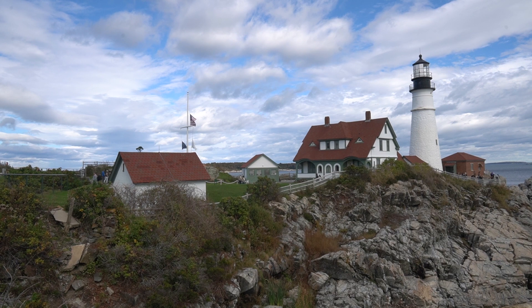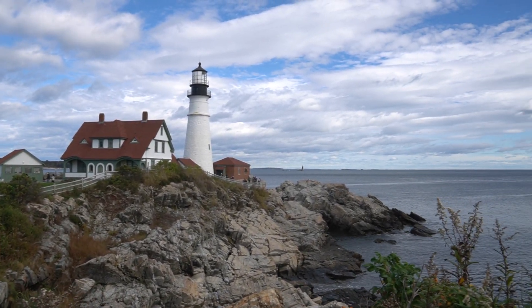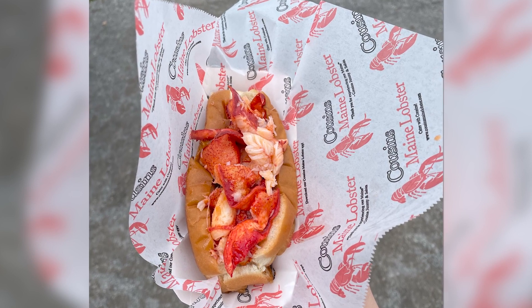Now our next stop is actually located at one of Portland, Maine's most visited attractions — the Portland Head Light. Here there's a food truck for Cousins Maine Lobster. Now Cousins Maine might sound familiar because they have locations all across the country. However, funny enough, this is the only location in Maine — and not for nothing, it's pretty damn good.